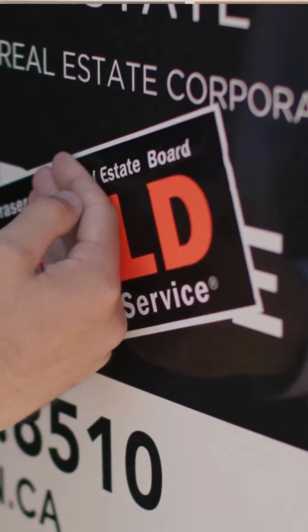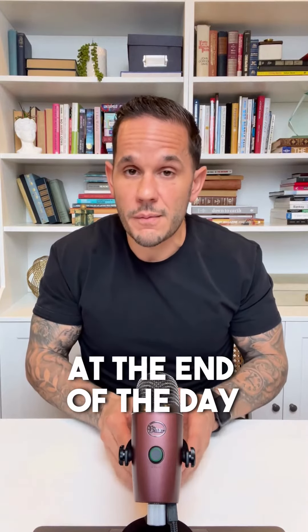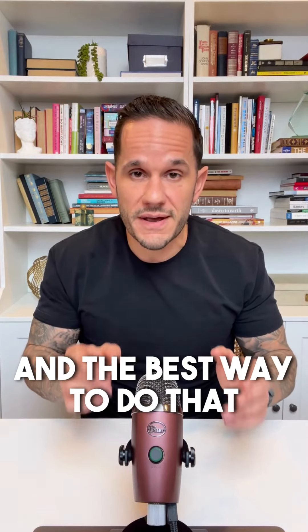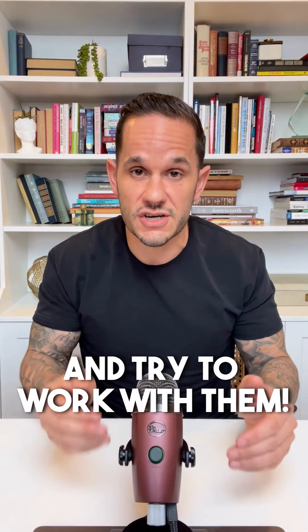And last but not least, keep the end goal in mind — it's to sell your home. If you had a bunch of showings but no offers, definitely consider this offer. At the end of the day, your end goal is to sell your home, and the best way to do that is to consider all offers and try to work with them.